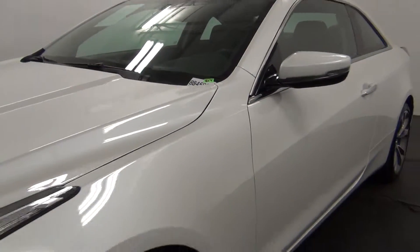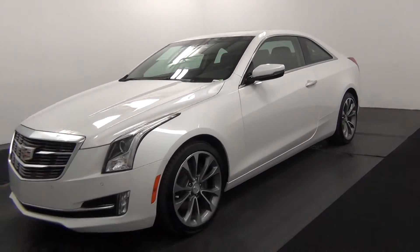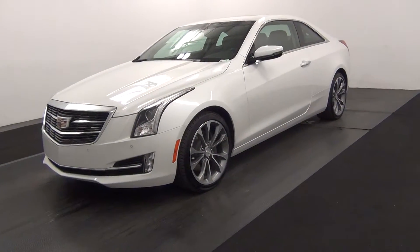Today we'll walk around a 2015 Cadillac ATS, stock number BB45905.